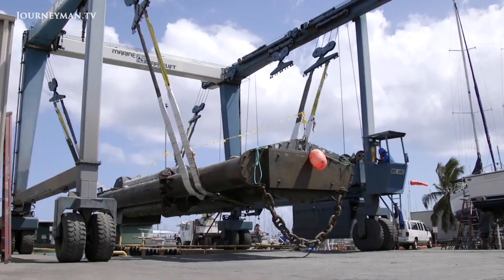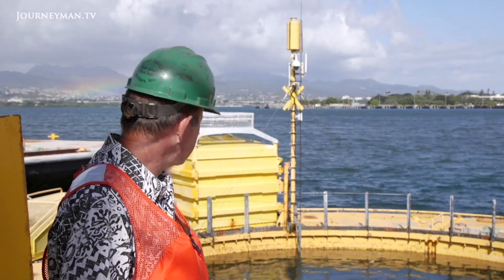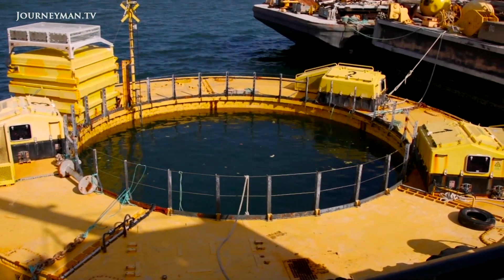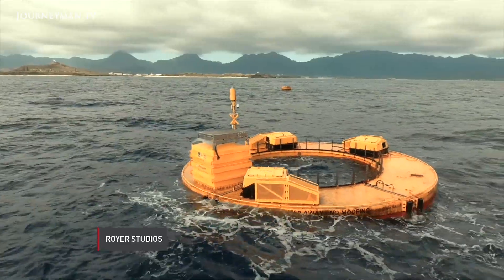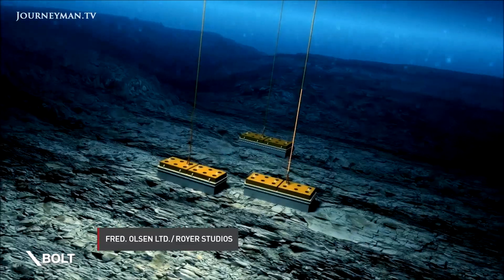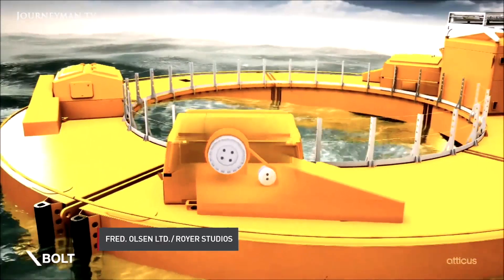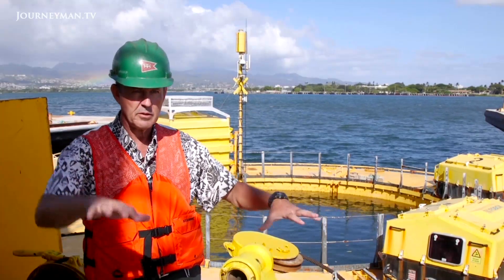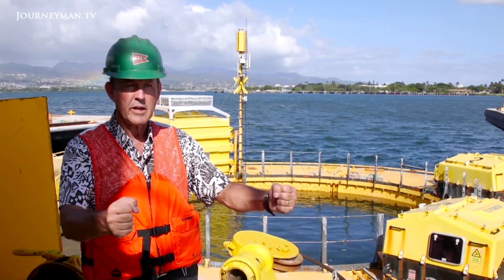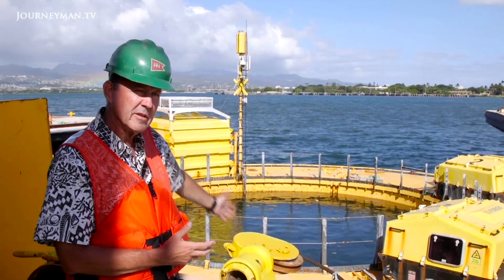After observing how it performed at the test site, researchers added a larger float to the middle to try to generate even more power. Pat Cross showed us the second device tested so far, named the Lifesaver because of its shape. It was developed by a Norwegian company called Fred Olsen. It looks nothing like the Azura and works in a very different way. The device is connected to the ocean floor with 200-foot cables, coiled around three winches on top of the device. As the wave device rocks in the waves, those taut connections cause the winches to turn.